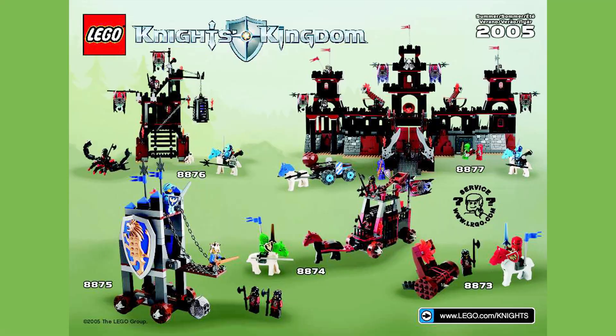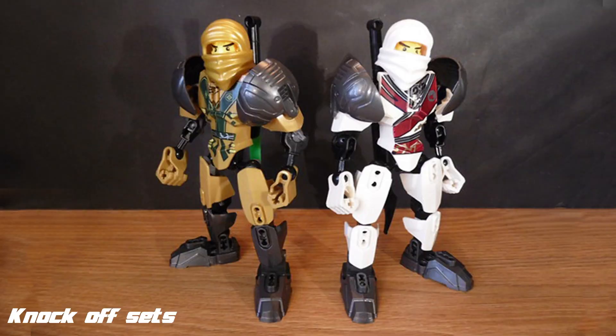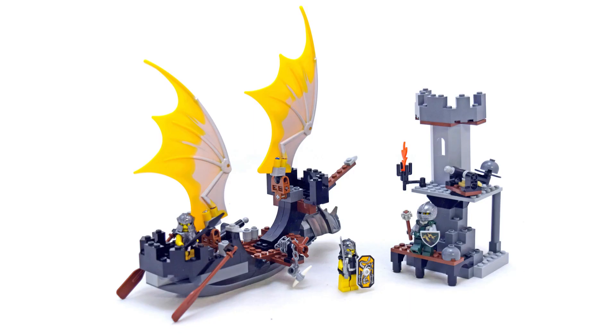Can you imagine if modern Ninjago had its normal wave of system sets, and then alongside those sets they had construction CCV-style character builds of all the different ninjas, or whatever villains were in that specific wave of Ninjago? I think that'd be pretty sick. Something like that could happen again in the future.